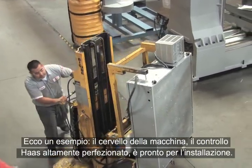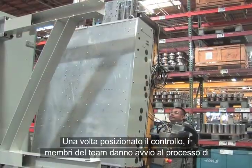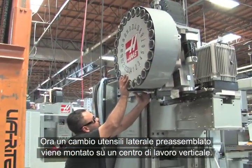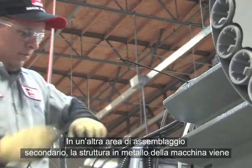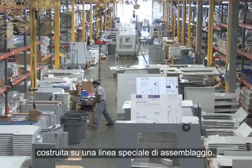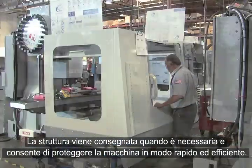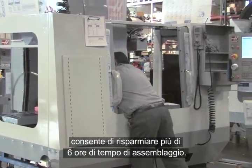Here's an example. The brains of the machine — the highly refined Haas control — is ready for installation. Once the control is in position, team members begin the process of attaching all connections and double-checking their work. A pre-assembled side-mount tool changer is mounted to a vertical machining center. In another sub-assembly area, the sheet metal enclosure for this machine is being built on a special assembly line. Delivered just when it's needed, the enclosure is secured to the machine quickly and efficiently. This process, developed by our manufacturing engineers, saves more than six hours of assembly time.